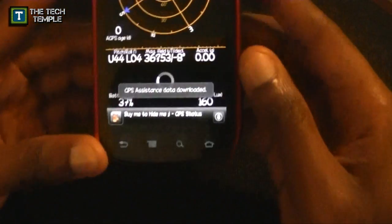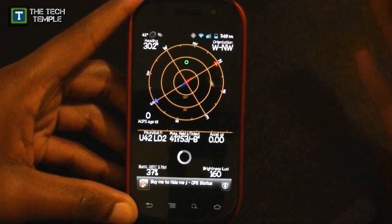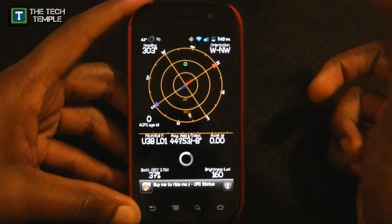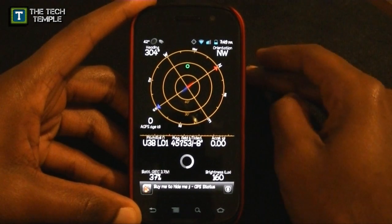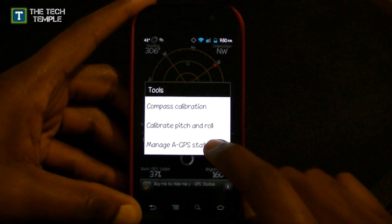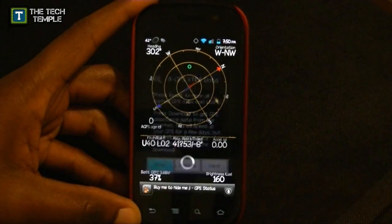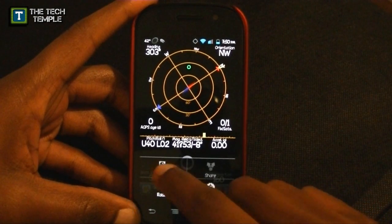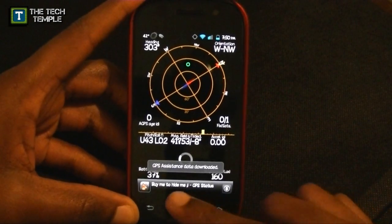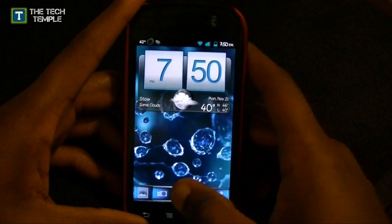GPS Status will come up and tell you how long it's going to take for your location data to lock on. You can also use it as a compass, though I'm indoors so it might not work as well. If you're just blinking like that, download this app. Once you download it, hit the menu button and go to Tools, then Manage GPS State. It will give you information about what it does. Hit reset to reset the internal GPS, then a second time — this time it downloads data from the internet to fix your GPS. It'll say 'data assistant downloaded.'